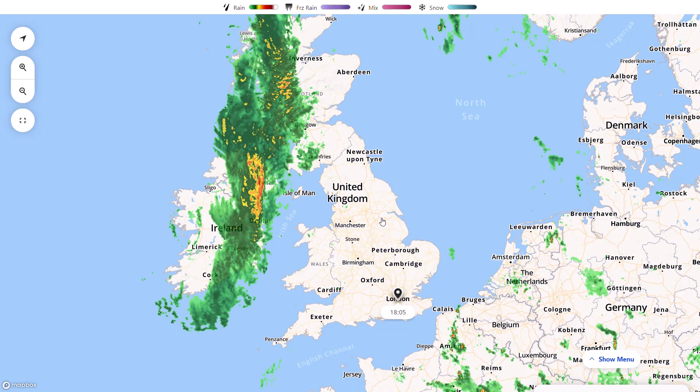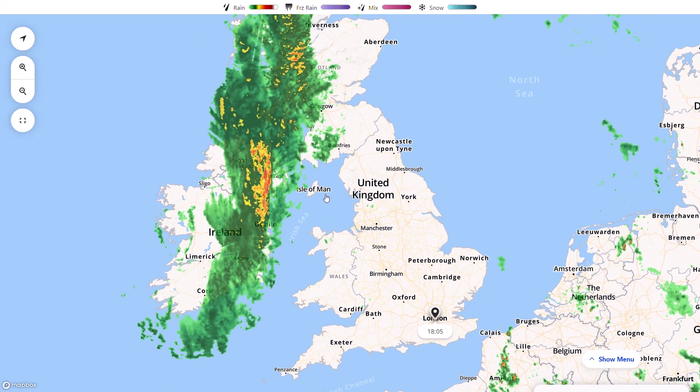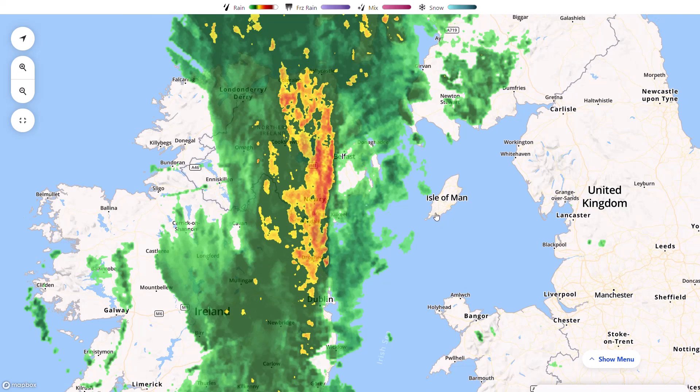Looking at the live radar, you can see the weather fronts — specifically the cold fronts with a squall feature moving eastwards. You can see the beginning formation of this squall line; it is heading towards Belfast at the moment and probably impacting the Isle of Man over the coming hours as it spreads eastwards.